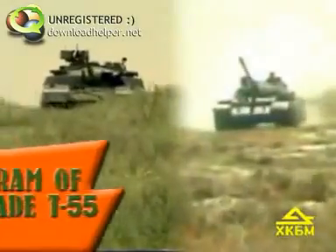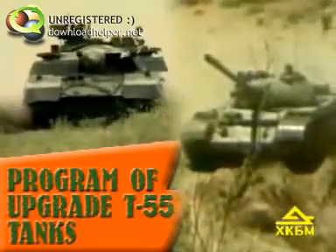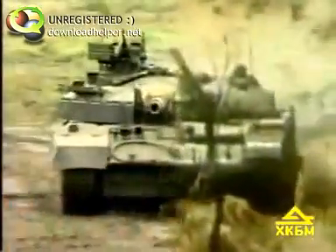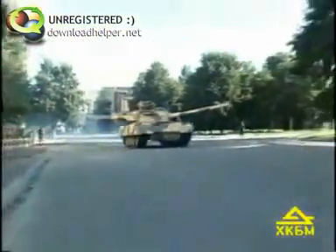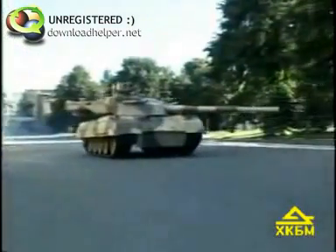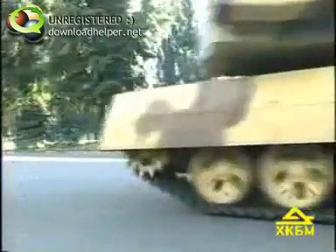At present, many countries of the world have a lot of outdated T-54, T-55, and T-59 tanks. The Kharkiv Morozov Machine Building Design Bureau have developed a set of measures to modernize these tanks in order to increase their technical and combat characteristics.